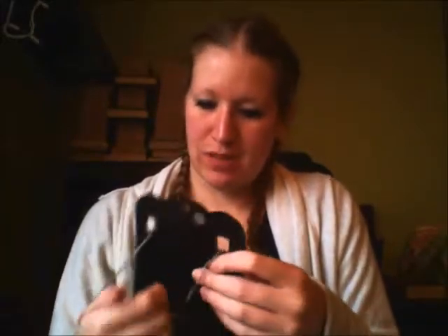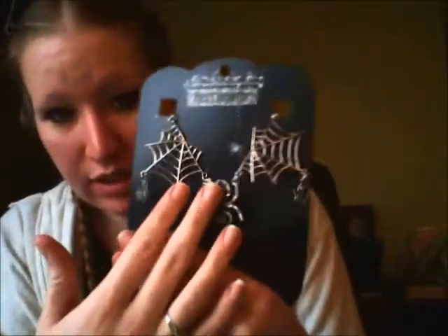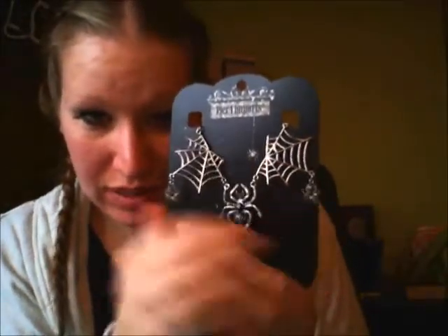The other thing I have is to go with my costume. There's a nice large spider here. It's got, you know, three on one side, one there, and then a bunch on the butt. It's very elegant — the spider webs and then these two little ones here.